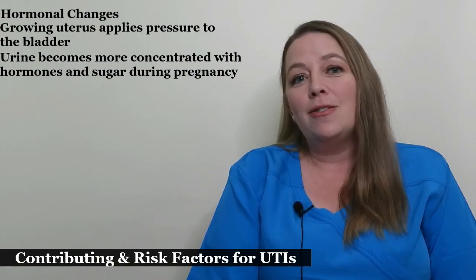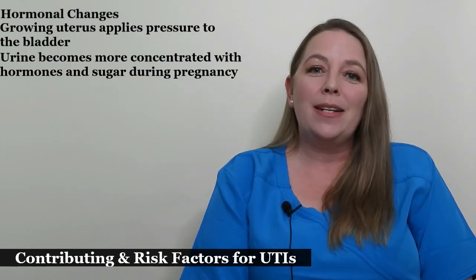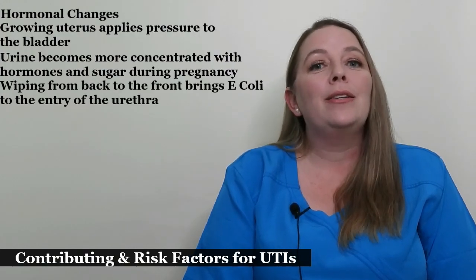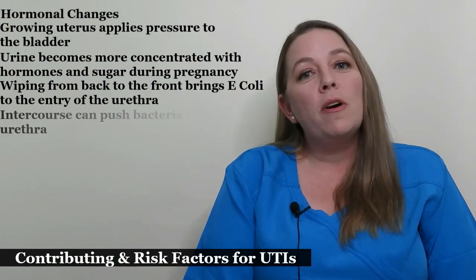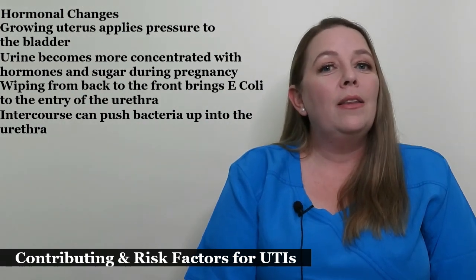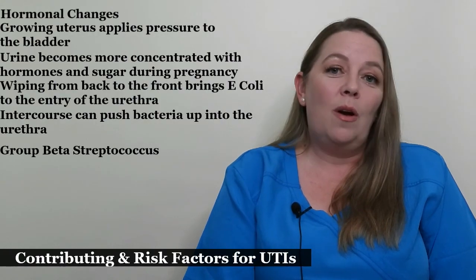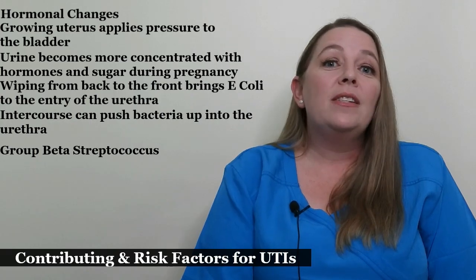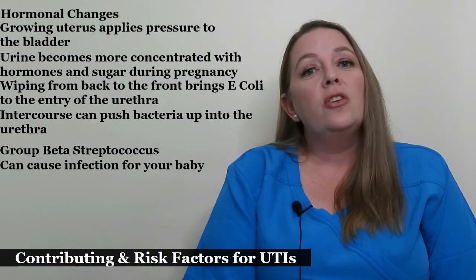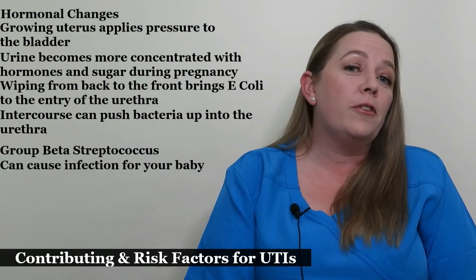The most common bacteria to cause UTIs is E. coli. E. coli comes from the bowels and is located in the rectum. Women who wipe from back to front will inadvertently bring these bacteria to the entrance of the urethra. Intercourse can also contribute because it can push the bacteria up into the urethra. There is also a bacterium from the intestine called group beta streptococcus. It can cause urinary tract infections if it is colonized in the rectum or vagina, and at delivery it can cause an infection for your baby. Your doctor will test you for it at the end of your pregnancy and treat you with antibiotics during your delivery if your test is positive.